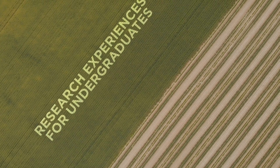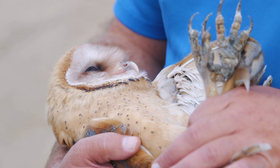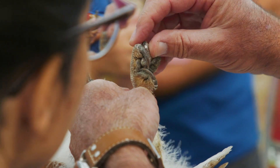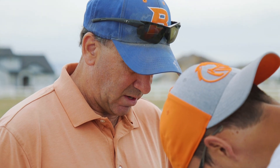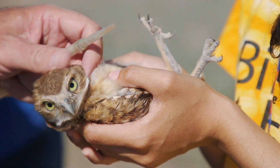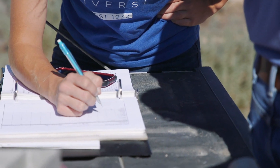REU stands for Research Experiences for Undergraduates. We've come to realize that it's really critical to get students a research experience as early as possible in their academic careers. They're more likely to stay in science if they have some hands-on research experience, and they become better scientists down the road if they've had this undergraduate research experience to build upon.